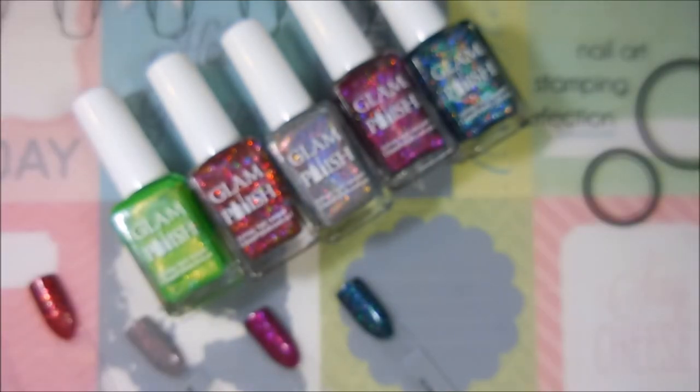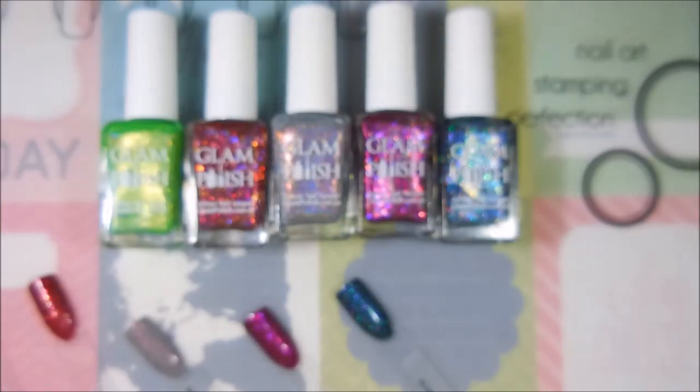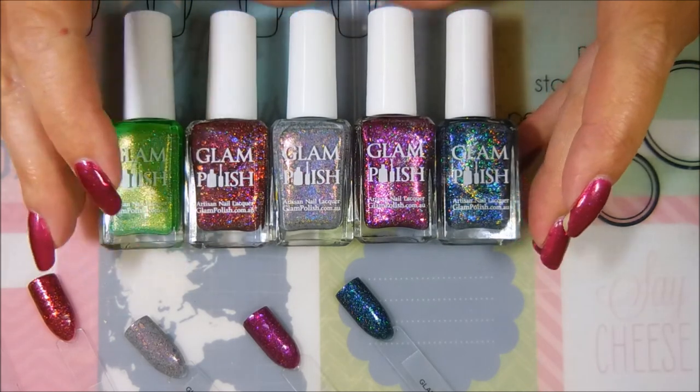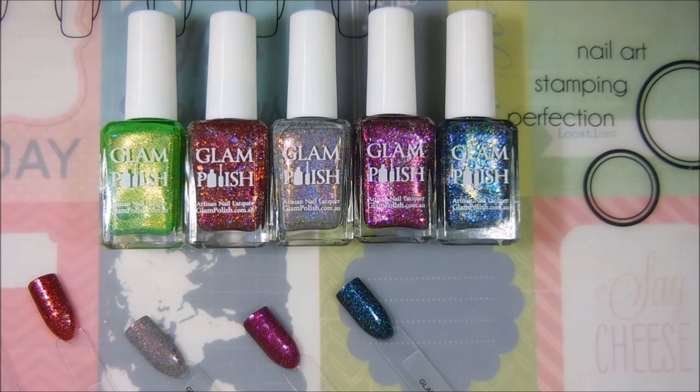So there is my Glam haul and swatches! I hope you enjoyed this one — leave me a comment down below and let me know if you have any of these, which one's your favorite, or if you own any Glam Polishes. This was my first jump into it; these are my first Glam Polishes. That is all I have for you today — until next time, be good to yourself, I'll talk to you soon, bye bye!